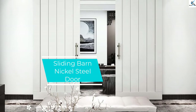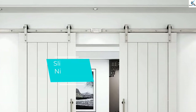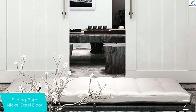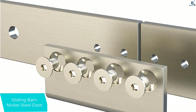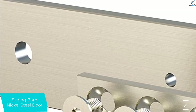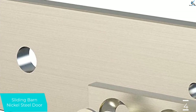Moving on at number 4, we have the sliding barn nickel steel door. It is an arched sliding door manufactured from top quality steel. It uses double rollers capable of bearing the weight of the door, which is approximately 90 kilograms. The thickness of the nickel steel door is between 35 to 45 millimeters. It is also very easy to install, and you can install it without professional help. The door kit color is brushed nickel and is compatible with any color your door is.